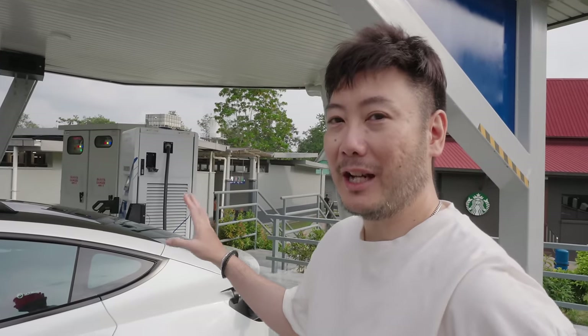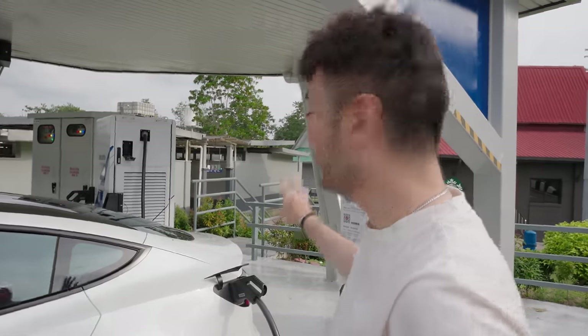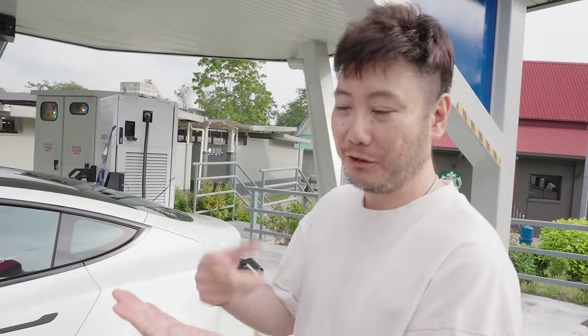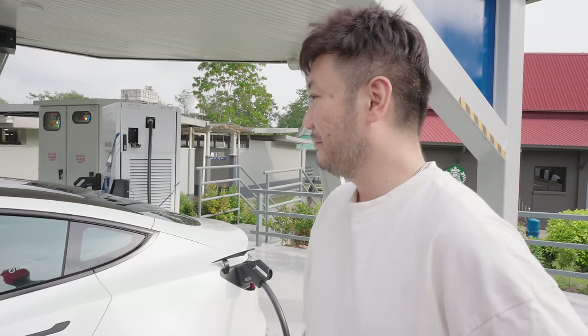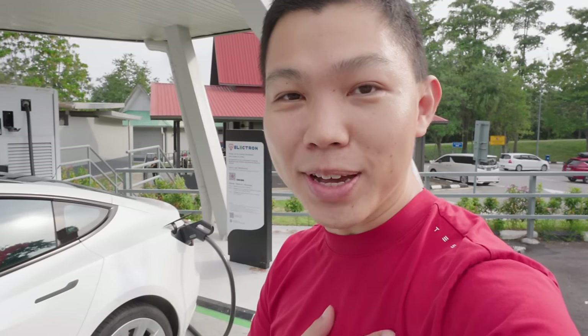This is our first time using TNB Electron. How was it? Tim says it's better than some other chargers he's used in KL — some require you to bring your own cable, but not this one. The main steps were downloading the app, registering, and topping up credits. After that it was pretty smooth — got it going in about five minutes. Two bays here — hopefully we'll see larger EV charging stations in the future. Great move by TNB, and it's more convenient than the Shell southbound location.